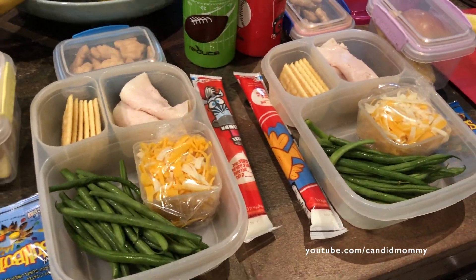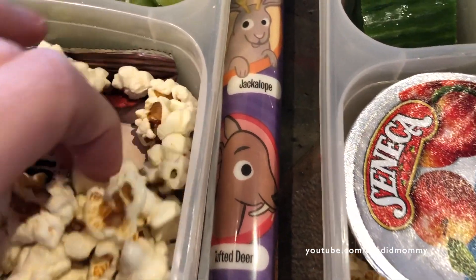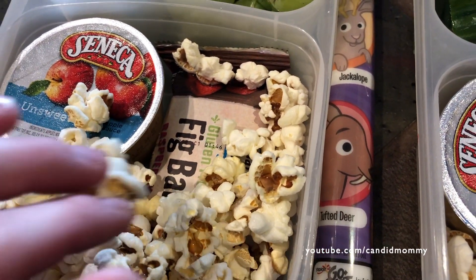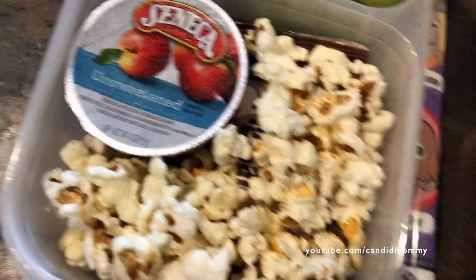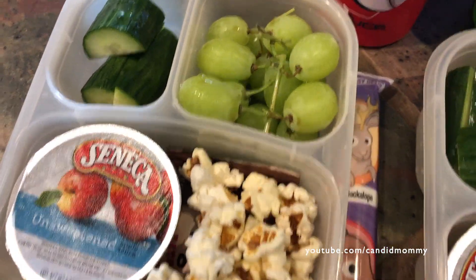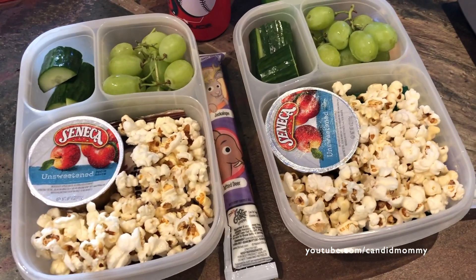We had a few neighborhood kids over and Alexa playing really loud during this, so I figured I would just do a voiceover. I did some of the Boom Chicka Pop popcorn over a granola bar with applesauce, grapes — finally went grocery shopping — cucumbers, and yogurt. So that's what they have in the main part of their lunch.